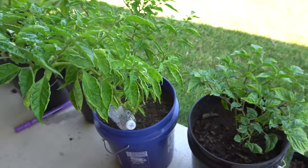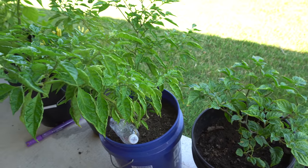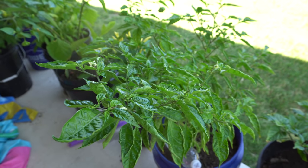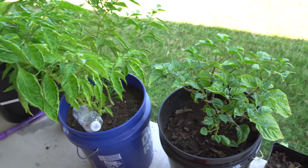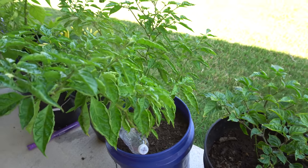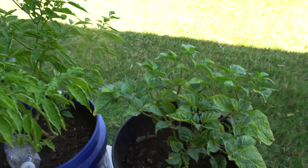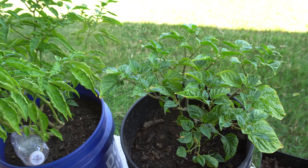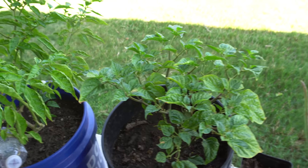Now we're going to update you on the container garden — they're actually doing a lot better than the ones in the ground, because in containers during the heat of summer I can move them around so they don't get burnt in the sun. That's the advantage of growing in a container in states where it's really really hot.